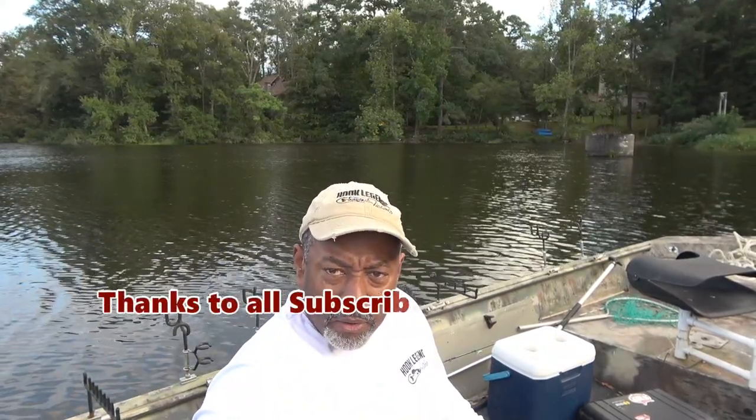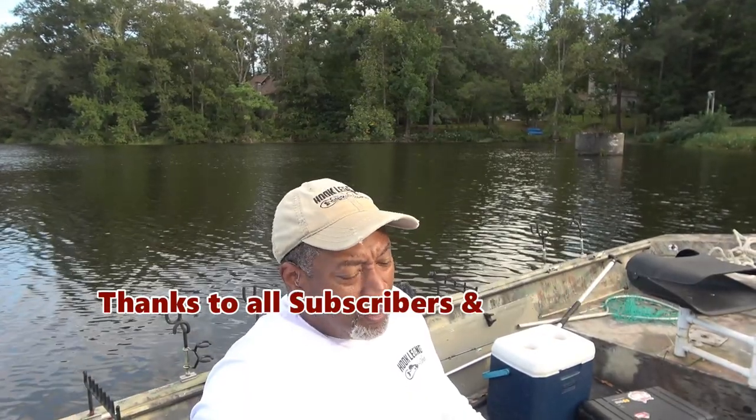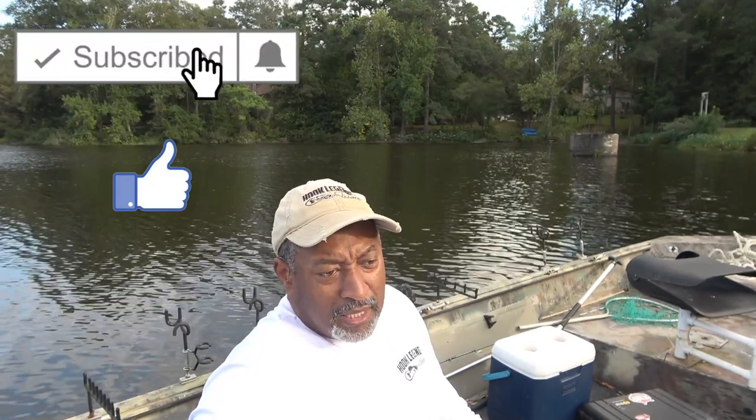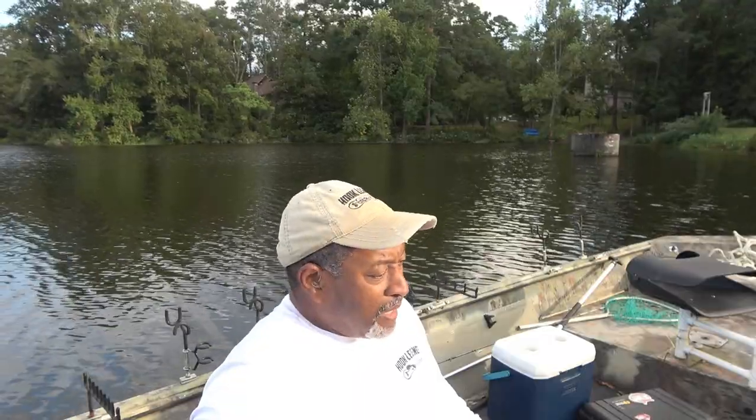First and foremost, I'd like to say thanks to all of our subscribers. If you've been watching these videos and you like them, please reach up and click subscribe and like, and make sure you click the notification bell so you'll be alerted when future videos are released.